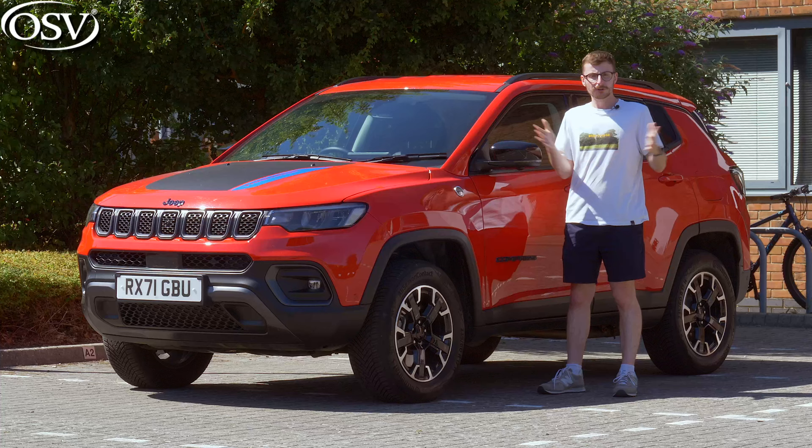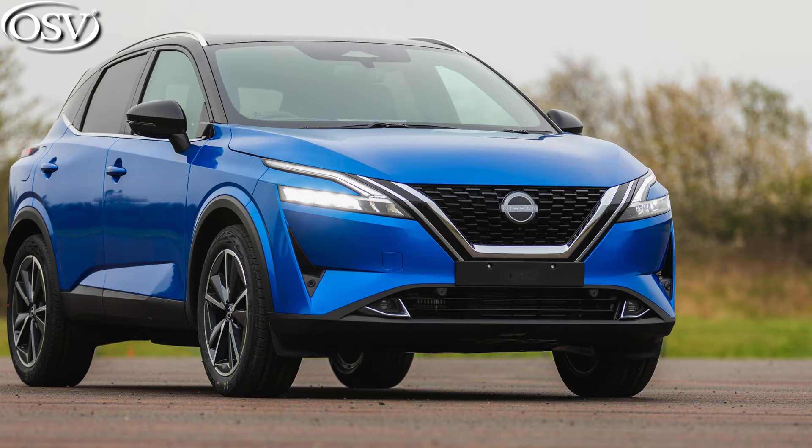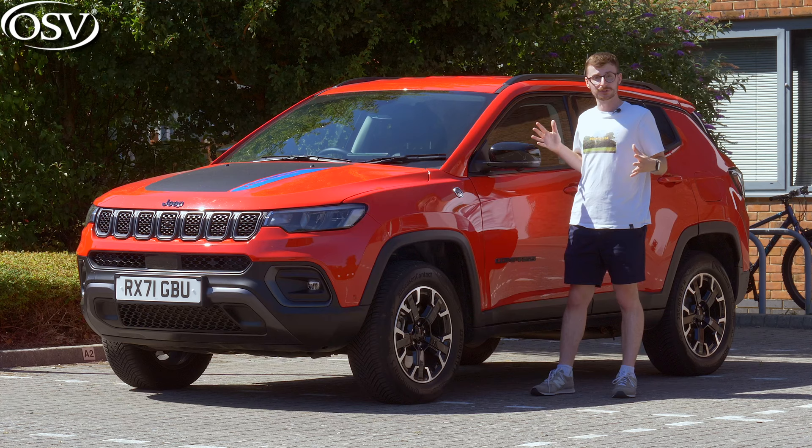Over the years, Jeep has been repositioning the Compass to compete in the extremely competitive family SUV market, up against rivals like the Nissan Qashqai, Peugeot 3008, and the Skoda Karoq. But is it simply able to? And how does it compare to hybrid SUV alternatives like the new Hyundai Tucson?